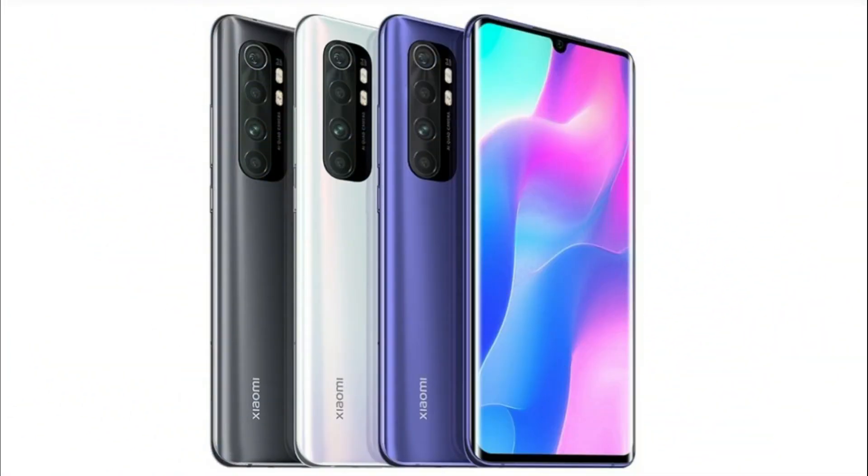Here's another launch update: the Mi Note 10 Lite will be launched in India under the name Mi Note 10 Lite. The smartphone comes with a 3D curved AMOLED display and a Qualcomm Snapdragon processor. It also has 30W fast charging support and a quad-camera rear camera setup.